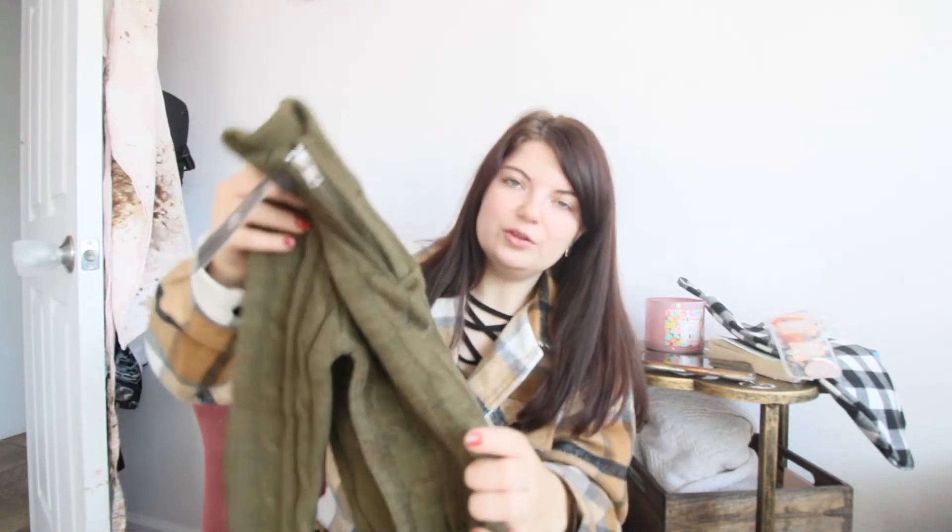Then we have this another little blue corduroy shirt — super cute. Love the little buttons. I thought this would be cute with a dark pair of jeans and some little booties. Then we have this green little sweater — it's a pullover, super cute as well. Nice little stitching, love to see it.